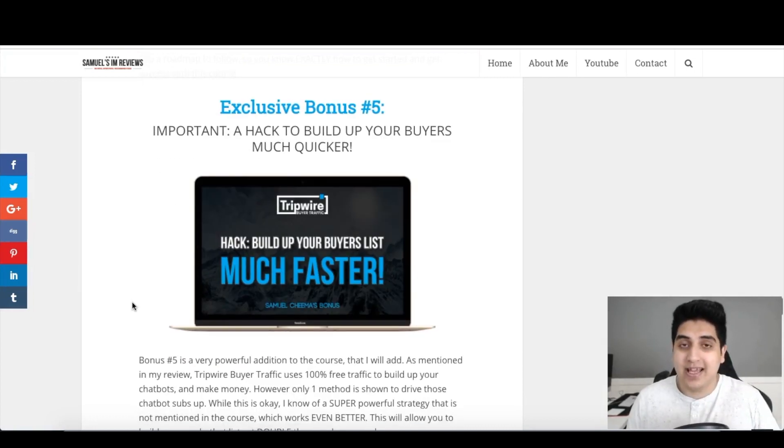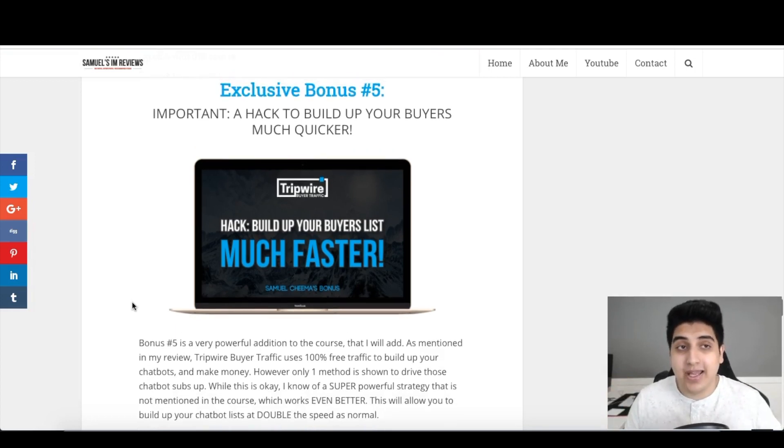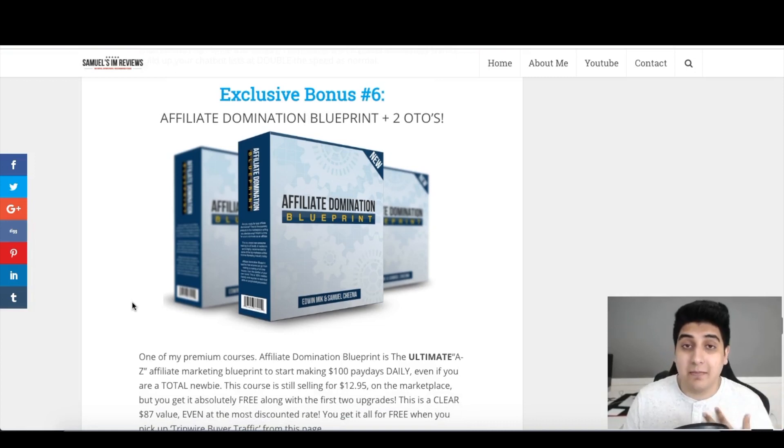Bonus number five is a very important hack showing you how to build up your bot list for free using a totally different strategy than what Aiden shows in the course. Both are 100% free, and using them together will get you much better results. This is only being offered by me — these are custom tutorials I'm adding to the training. Bonus number six is Affiliate Domination Blueprint, one of my best affiliate marketing courses. You'll get the full course along with both of its OTOs — a case studies pack and a done-for-you bundle — all three for free.